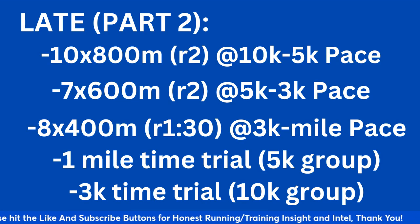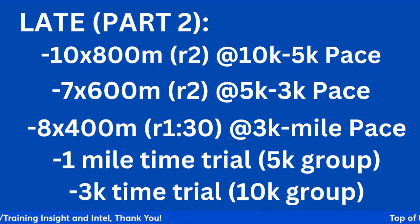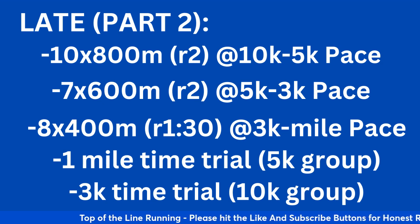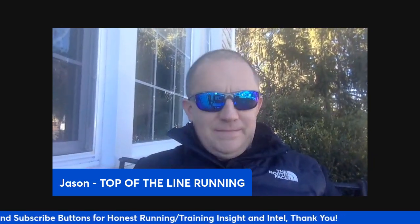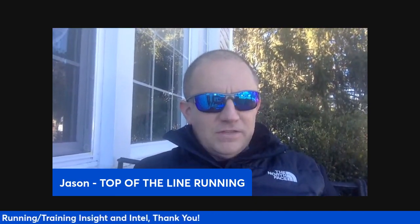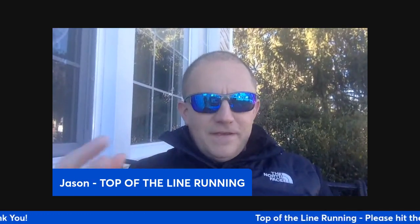I would do the time trial about 11 days out from the goal race. And the 3k time trial — I encourage this for people training for 8k and 10k in cross country. It'll give you a good idea of where your fitness is for the 10k group, and lets you see how you've progressed from early season or even fall to spring. So those are some early, mid, and late season workouts, all for 10k and even 5k as well, with a lot of variety in phase one and phase two.